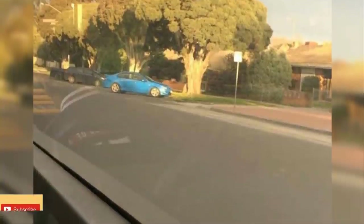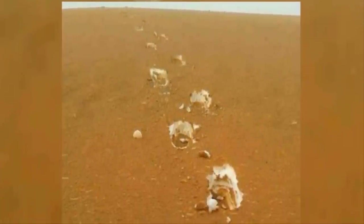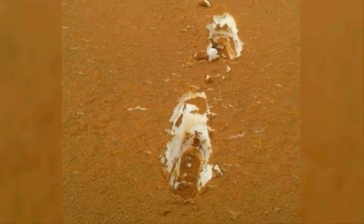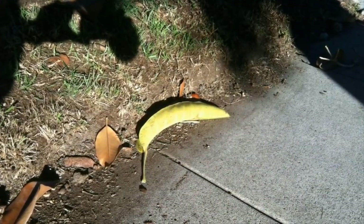What happens when you lay sand on top of snow and then step in the resulting mixture? Well, the world's largest tiramisu appears, apparently. It's important to bear in mind though that this is a desert rather than a dessert — although if we're ever in Algeria where this picture was taken, we might just take a bite out of the ground just to make sure.